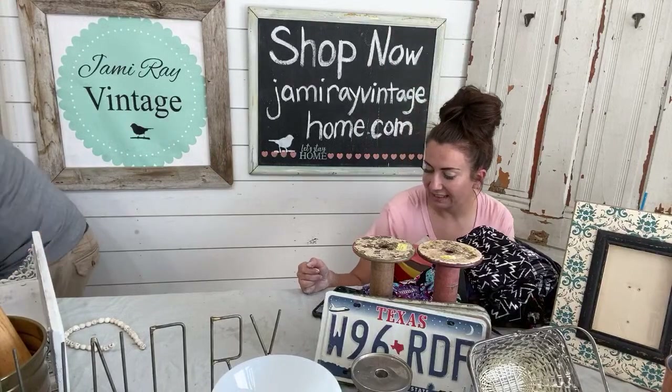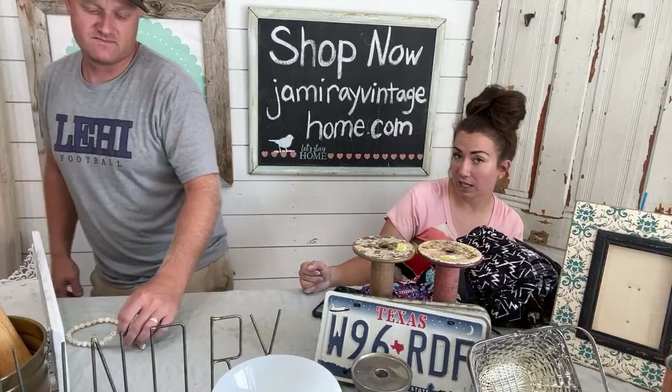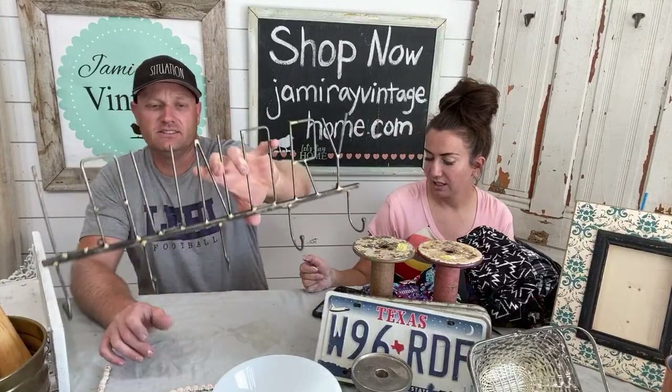We ship to the US, including Hawaii - we ship to Hawaii all the time. If you're outside the US, you've got to email info at jamierayvintagehome.com with what you want and Kate Lincoln will get you a custom quote.